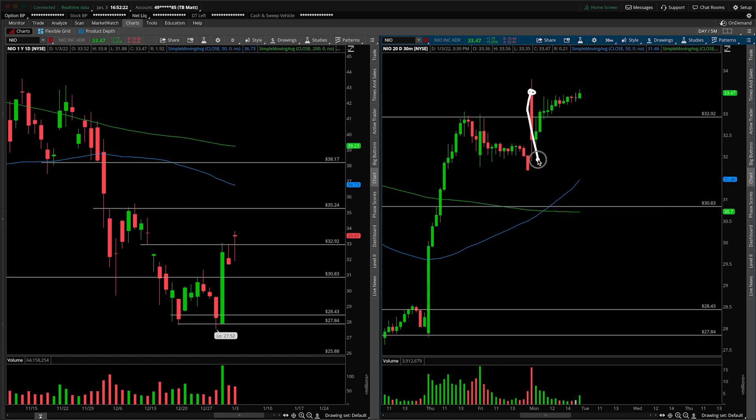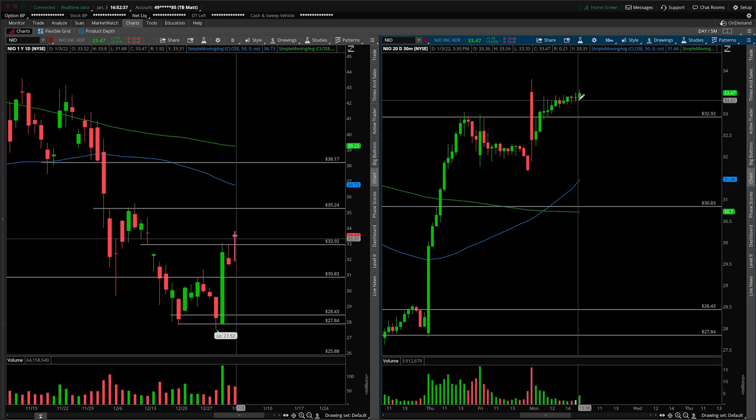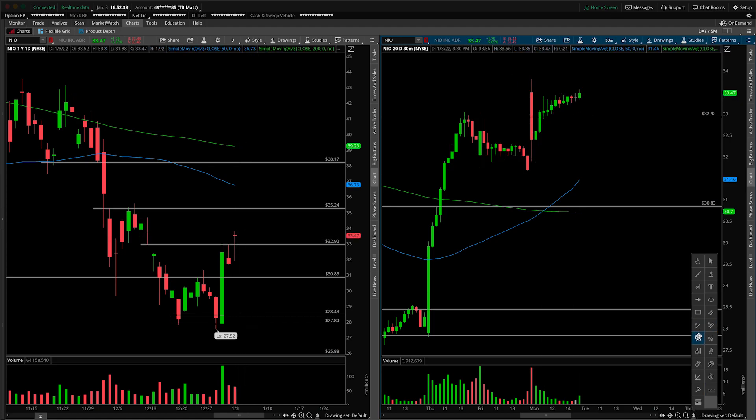Fairly bearish start to the day with the broader marketplace selling off and this marrying up with that. But we fill the gap, support close to this area, the shelf really of support here, which is a beautiful thing, and then move higher into the close. We didn't take out the high, which is going to set up a breakout point. So to me, as long as we can do this, let's take out our Fibonaccis.